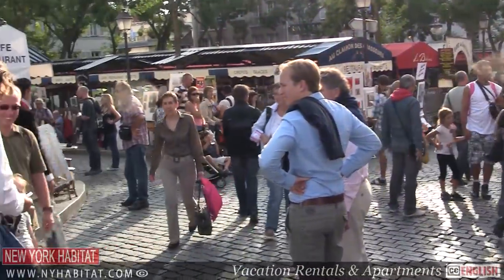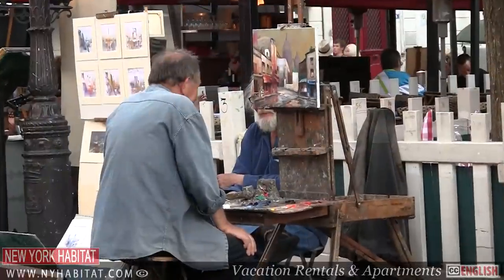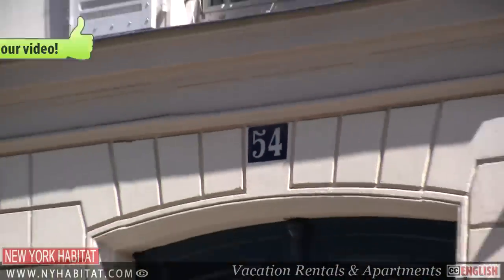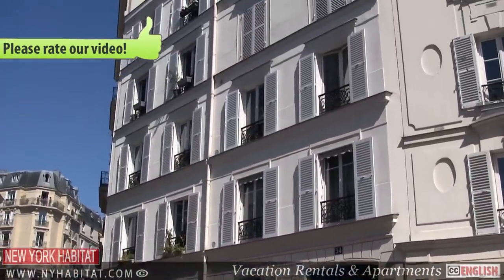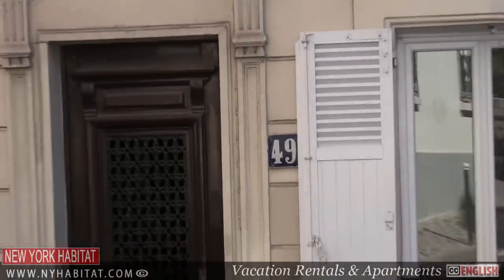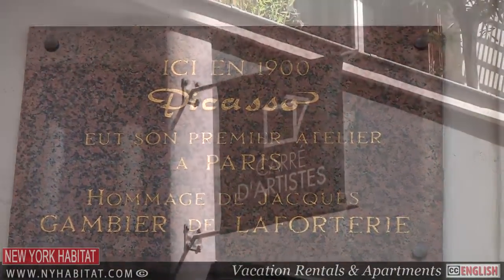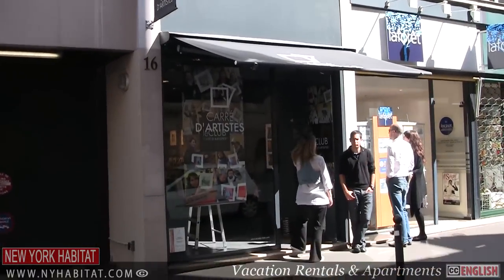If you're looking for art, the Place du Tertre is an art hotspot. Places where famous artists lived can be found scattered on the hill. Keep a look out for plaques on some of the buildings — you may come across 54 Rue Lepic, where Vincent van Gogh lived with his brother on the second floor, or 49 Rue Gabriel, where Pablo Picasso lived when he first came to Paris. If you think you might want to take home some art, you can browse different artists' works in the Carré d'Artiste, a sort of art market at 16 Rue Yvonne Le Tac.